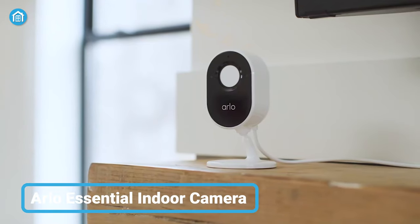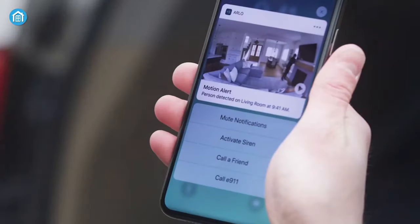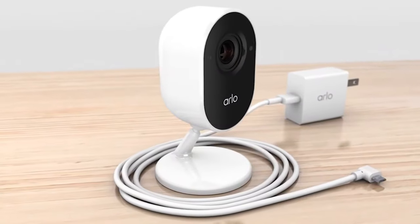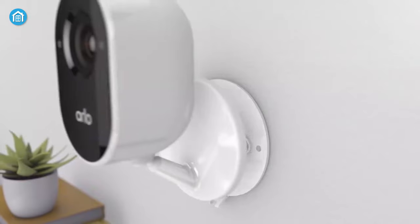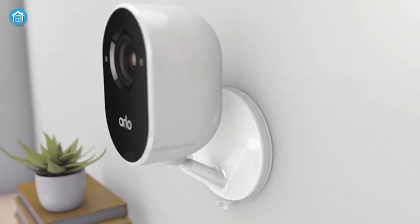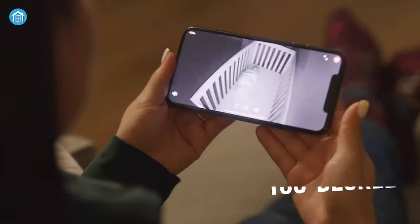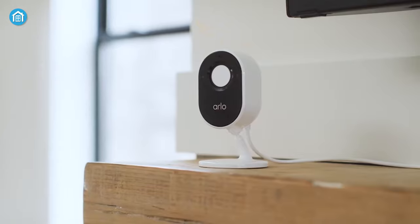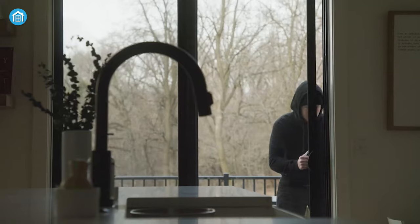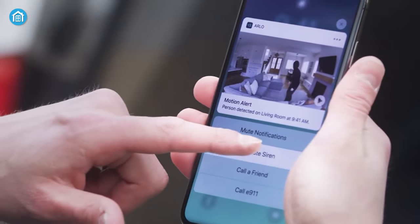Next, we have Arlo's Essential Indoor Camera that comes with almost every necessary and advanced feature you'd want in your security system. This compact, sleek design security camera comes with a flexible plugged-in installation so that you can have hassle-free mounting around your home. It can record video in 1080p resolution and provides crystal clear details with its HDR support. In addition, it provides a wider field of view with a 130-degree viewing angle, and the privacy shield allows you to safeguard your private moments as well. It also comes with a built-in siren that automatically wards off intruders, or you can do it manually using the Arlo app.